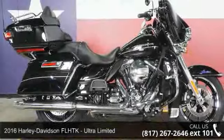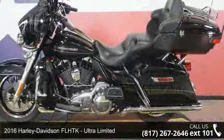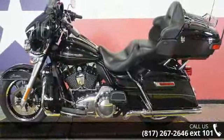Imagine yourself on this 2016 Harley-Davidson FLHTK Ultra Limited. This could be the motorcycle you've been looking for.